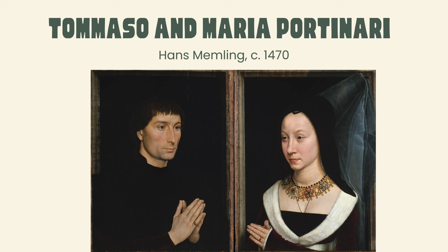This stunning double portrait was painted by Hans Memling around 1470. It shows a married couple: Tommaso di Fulco Portinari and his wife Maria Madalena. Tommaso was a branch manager for one of the Medici family banks in Bruges, and it's believed that he commissioned this portrait set when the couple was married.